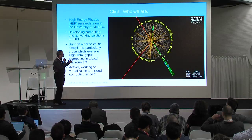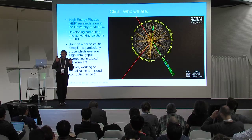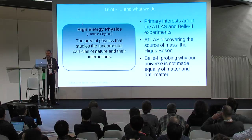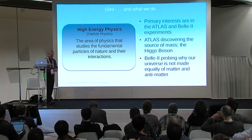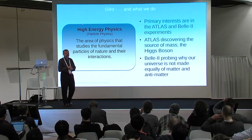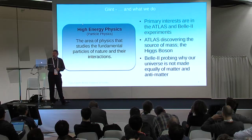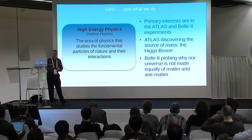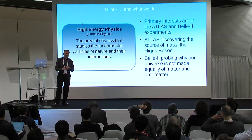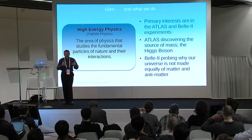The picture you see is actually a particle trace from the discovery of the Higgs boson, I'm reliably told. Our primary interests are in the Atlas experiment in Geneva and also the Belle 2 experiment based in Japan. High-energy physics is basically the study of the fundamental particles that make up our universe and the interactions they have.